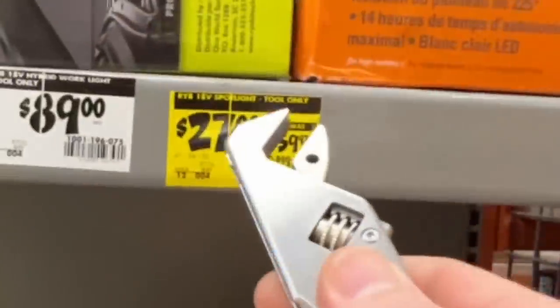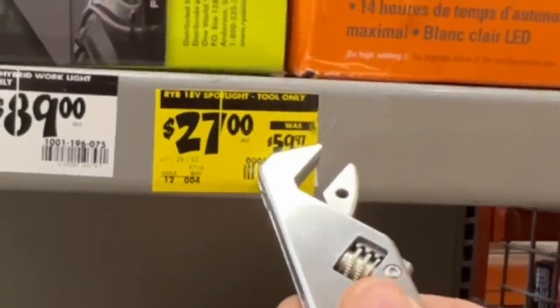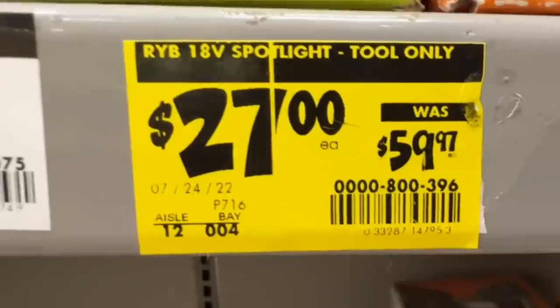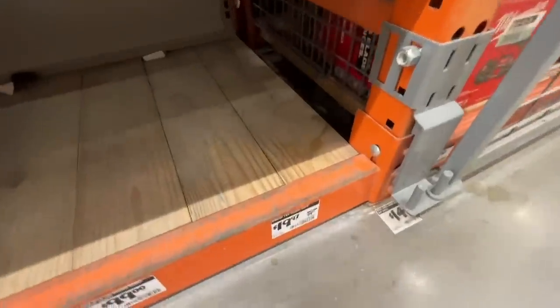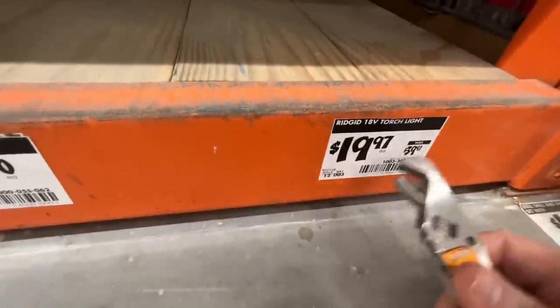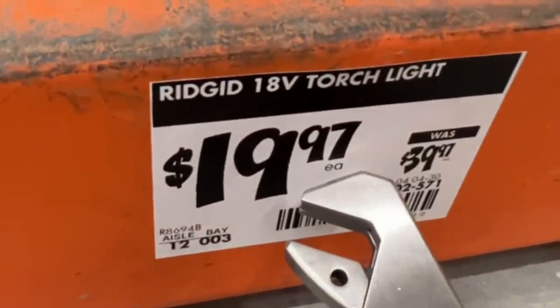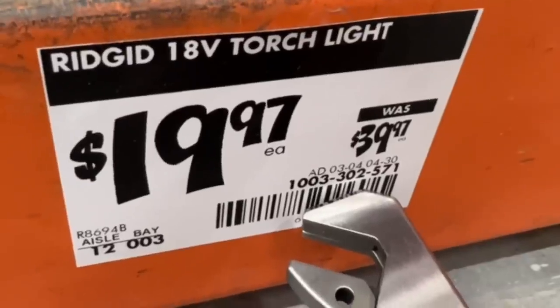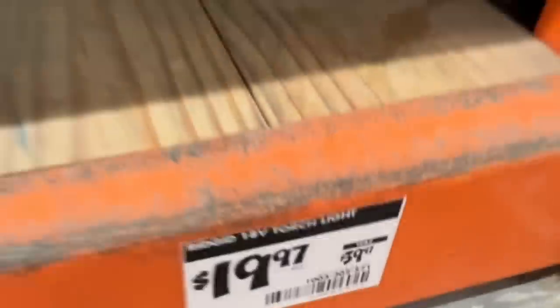Another yellow tag item here — $27 down from $59.97 on the Ryobi 18 volt spotlight, tool only. There is the SKU. And 50% off on the RIDGID 18 volt torchlight — $19.97 down from $39.97. There is your SKU. Take advantage of that deal if you can.